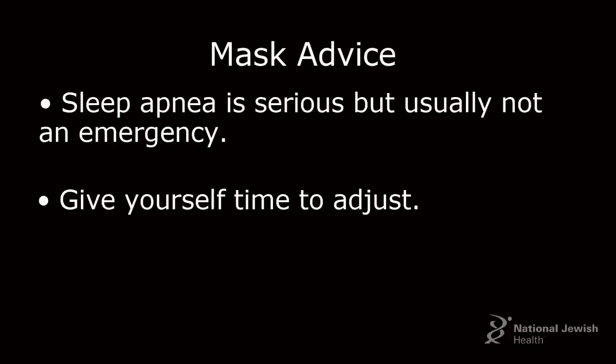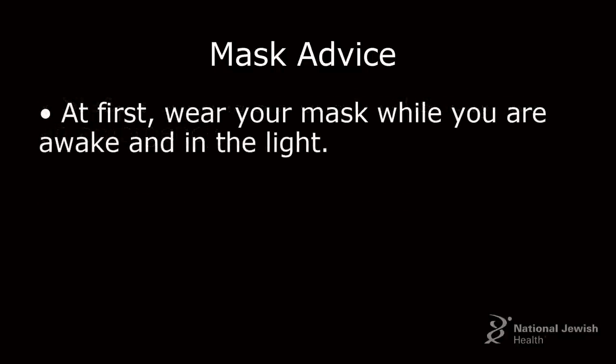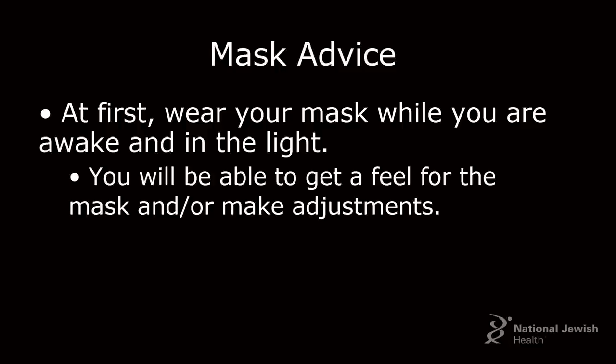Some people are lucky — they start CPAP and say they sleep better than ever. But if you're struggling, take your time and go slow. I tell people, don't put your CPAP on at night first. When you're laying in bed in the dark, you have nothing else to do but lie there and think about the mask on your face. Instead, put your CPAP on during the day or in the evening while you're awake and in the light. Then you can see what's happening if you need to make any adjustments, and if you start experiencing anxiety, you can see and take your mask off quickly.